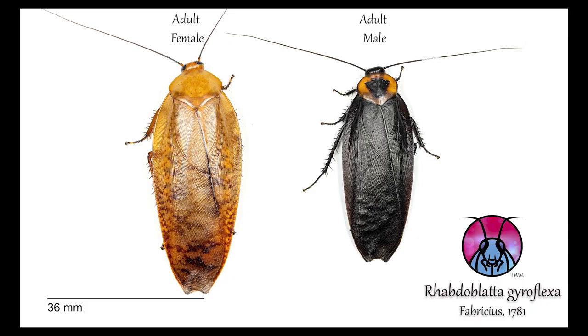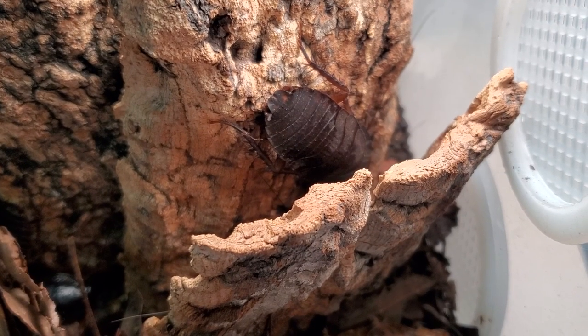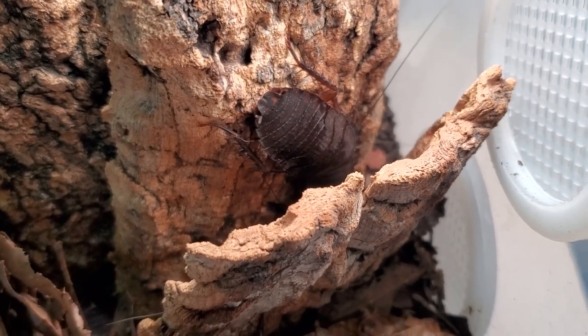Hi guys, welcome to today's video about roaches.